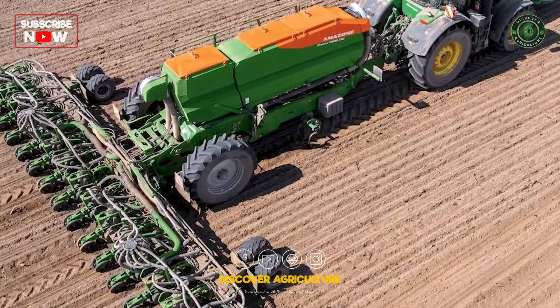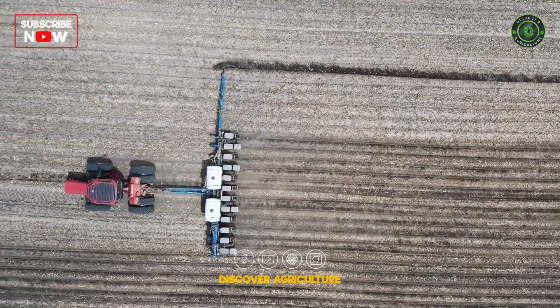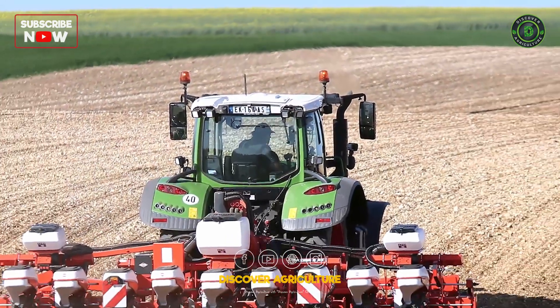Precision seeders are transforming the planting process. These machines ensure seeds are planted at the optimal depth and spacing, improving germination rates and maximizing crop production. Precision at its finest.